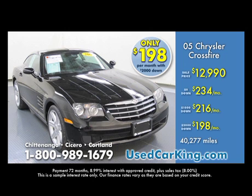And you're going to look great driving it. So come see us today in Chittenango, Cicero, or Cortland and test drive your Crossfire, or just log on to usedcarking.com.